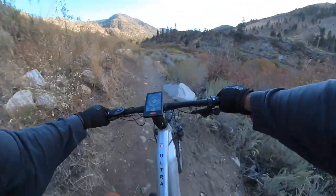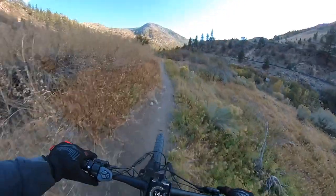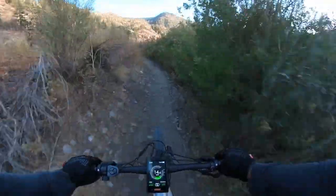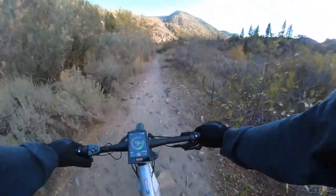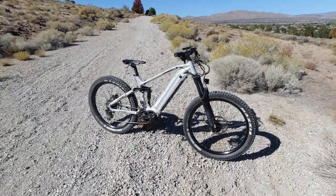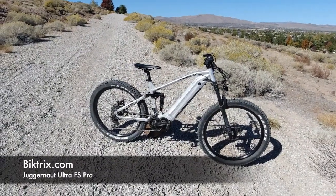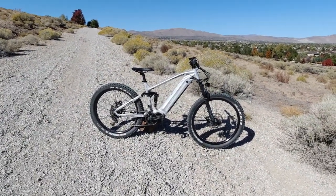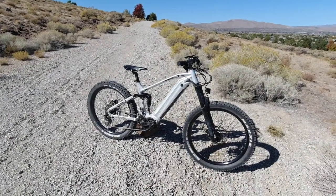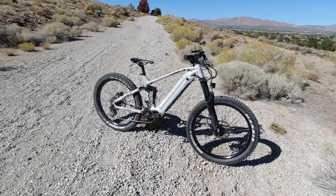Now we're on a single track — here we go. This is an absolute beast of a mountain bike. It's made by a company called Bike Trikez, out of Saskatoon, Canada. They make some pretty cool bikes — you've probably seen some of their bikes before. This is their flagship, their top of the line, the best that they make. They also make cruiser bikes, commuter bikes, step-throughs, and things like that, but this one is the monster.